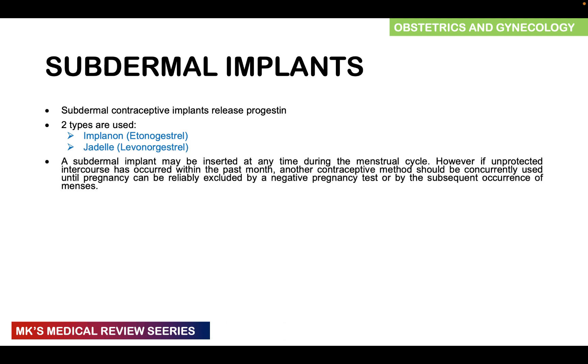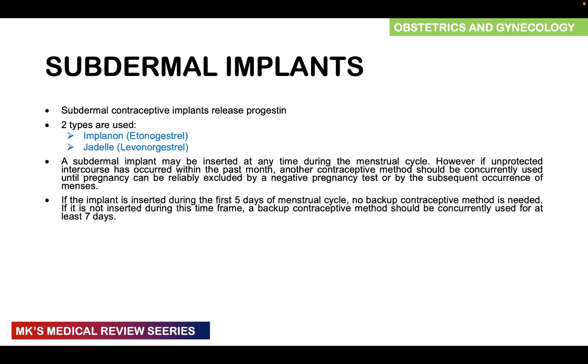A subdermal implant may be inserted at any time during the menstrual cycle. However, if unprotected sexual intercourse has occurred within the past month, another form of contraception should be used concurrently until pregnancy can be reliably excluded by a negative pregnancy test or by the subsequent occurrence of menses. If the implant is inserted within the first five days of the menstrual cycle, no backup contraceptive method is needed.